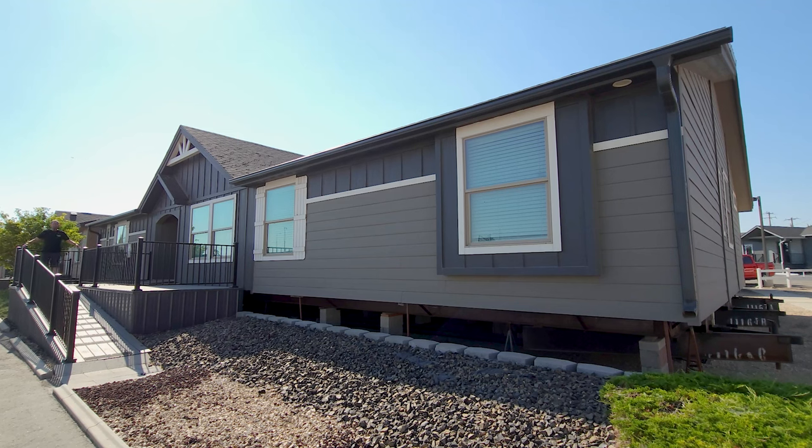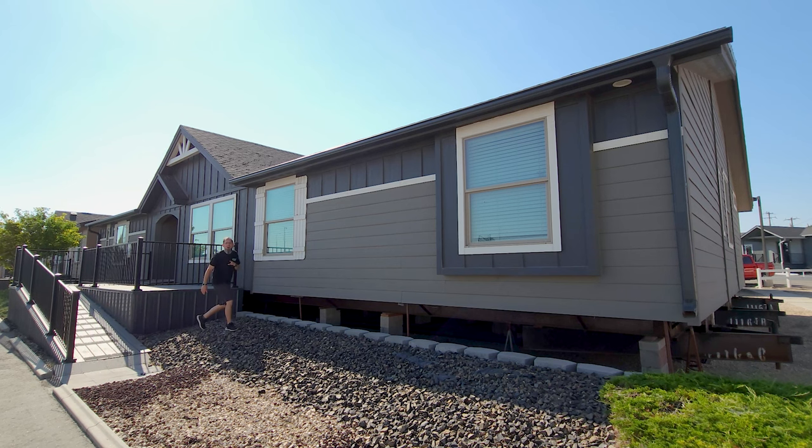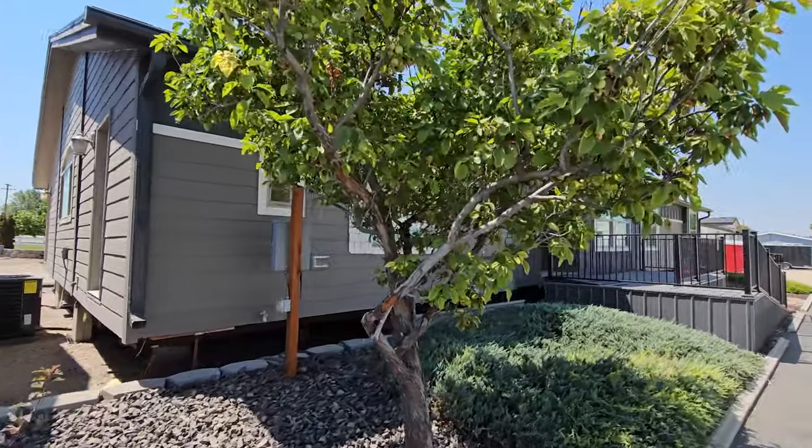Hey everyone, it's Will with ManufacturedHomes.com. Welcome back to Where's Will's Manufactured Home Tours. Thank you for spending some time with me here on the channel today. I'm in Nampa, Idaho at United Family Homes, and I am excited because I have found another gorgeous, absolutely fantastic triple wide. This one is built by Kit Custom Home Builders and it might have just cracked my top five all-time triple wides.